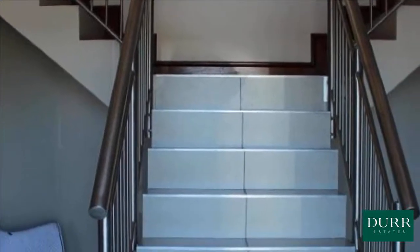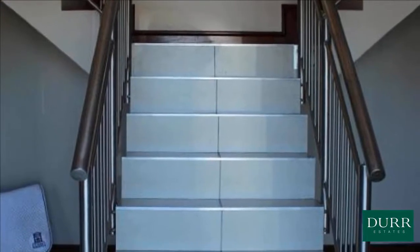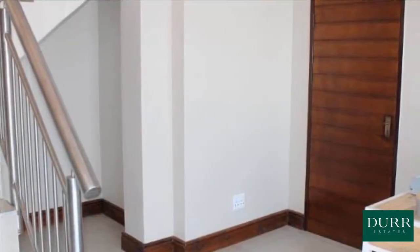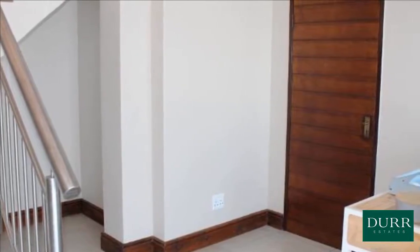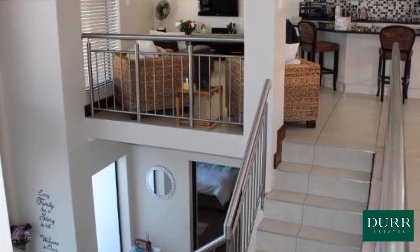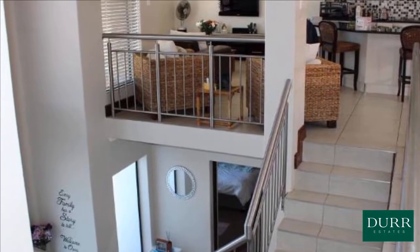Ultra modern kitchen with glass top oven, double fridge space with water filtration system, optional points for dishwasher and washing machine. Granite tops, granite island with built-in electrical points. Comfortable lounge with stunning views of Stellenbosch Mountains and DSTV dish.